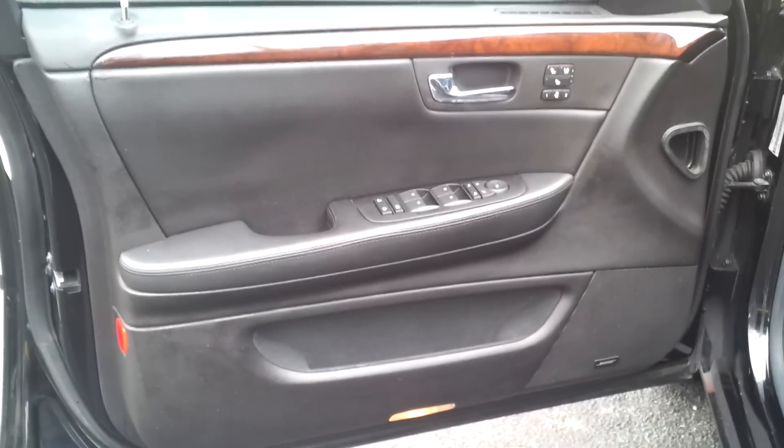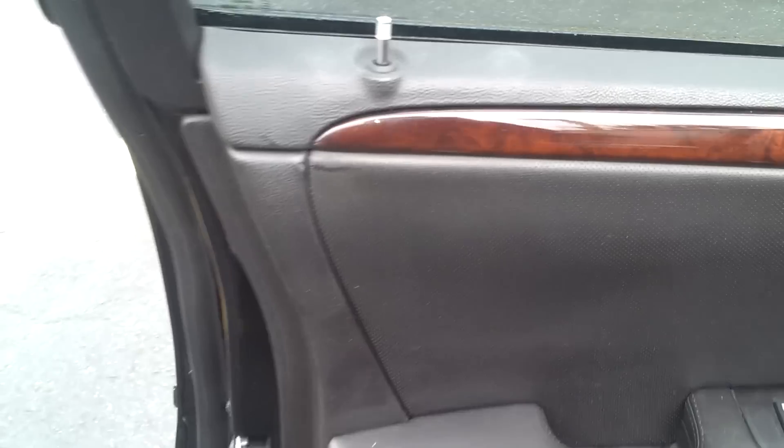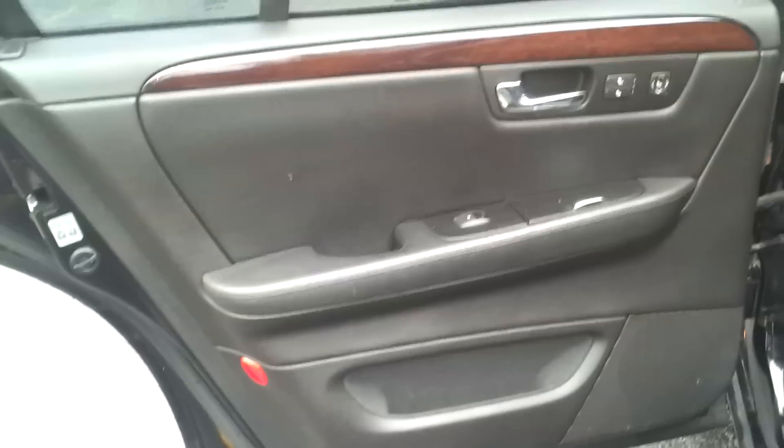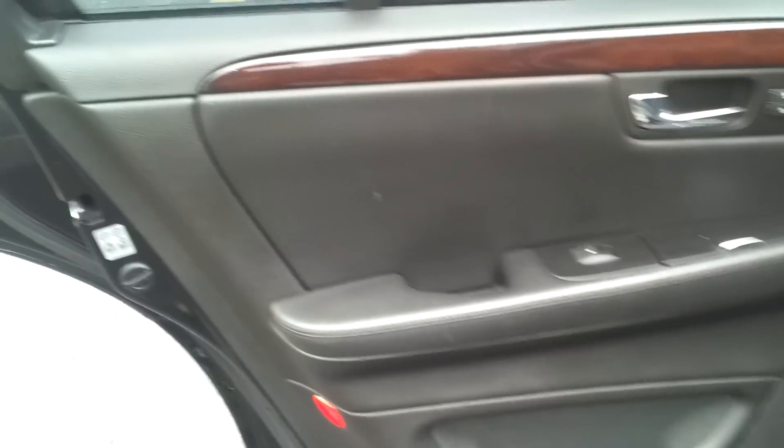Now we're taking a look at the driver door panel — in great condition, clean throughout, really in great shape. The driver seat is in really great condition, super clean throughout. The dashboard looks like new, very nice. Taking a look at the rear driver side door panel — also in perfect condition, looks super clean throughout.